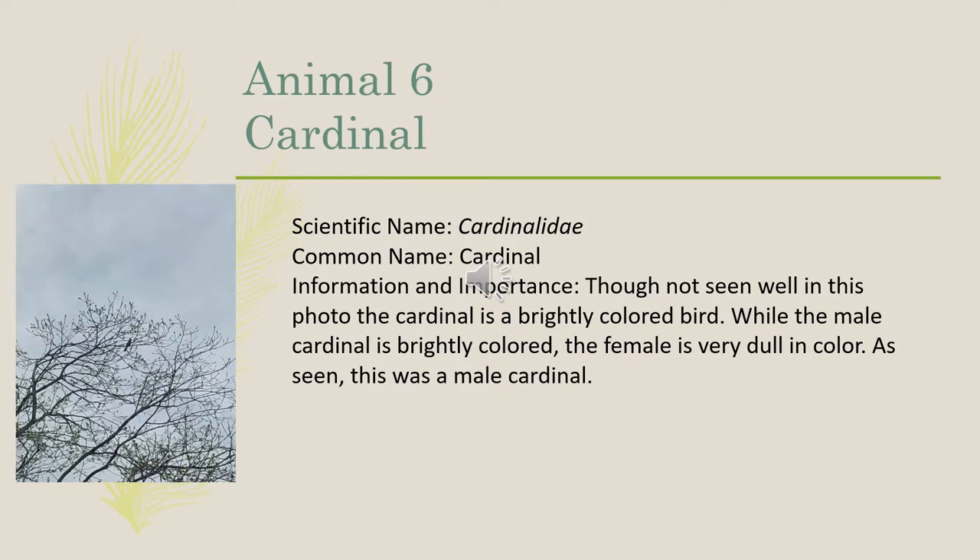Our sixth animal was a cardinal. The scientific name is Cardinalidae. The cardinal is a brightly colored bird. While the male cardinal is brightly colored, the female is very dull in color. As seen, this is a male cardinal.